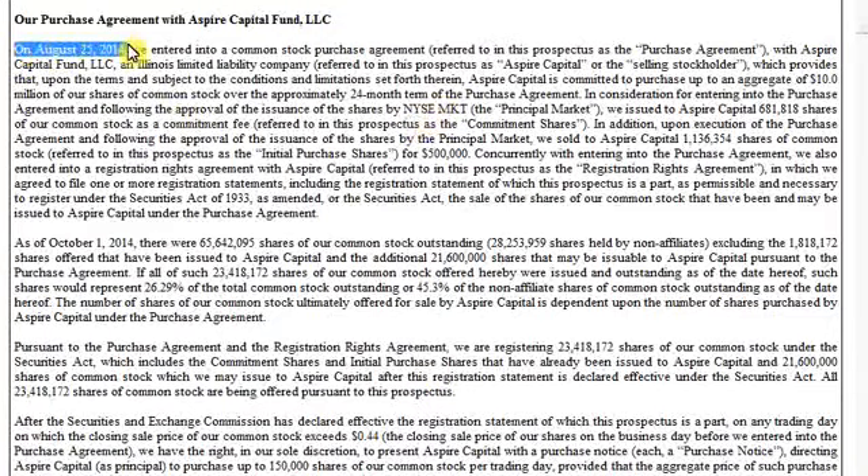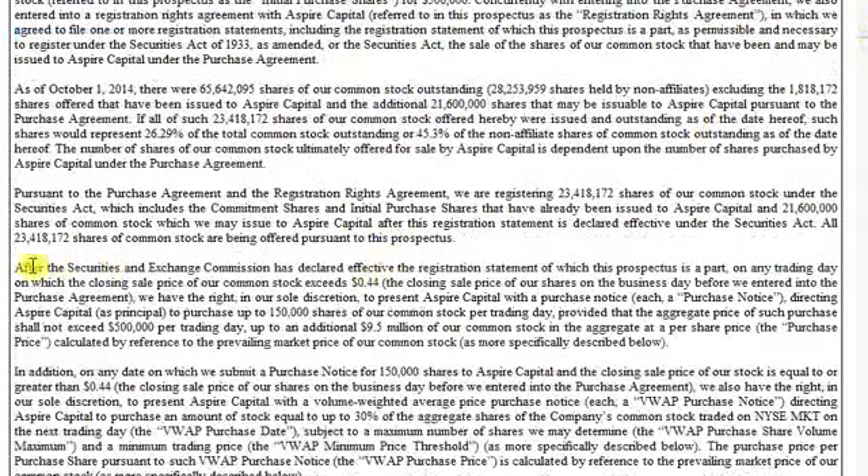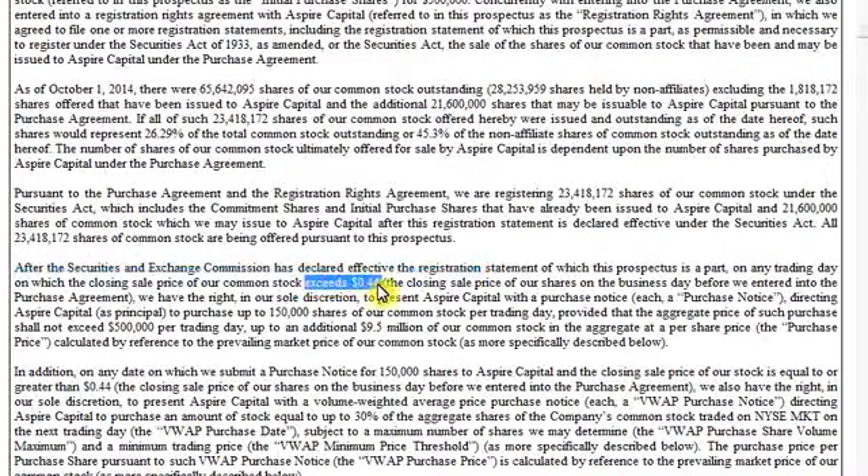It talks about the August 25th deal. This is the section where you find the actual details regarding whatever financing or proposed financing there is. We scroll down and get to the meat: after the SEC has declared it effective, any trading day on which the closing price of the stock exceeds 44 cents. So this is the floor they put on this financing. When they announced it back in August, the price was, I believe, 40 cents or thereabouts. So they put a floor that they couldn't do any financing once the price dropped below that 44-cent level.